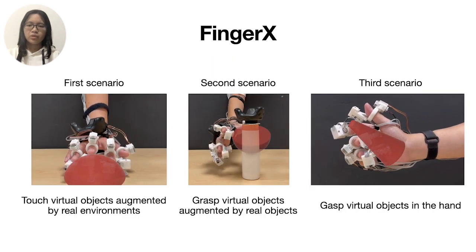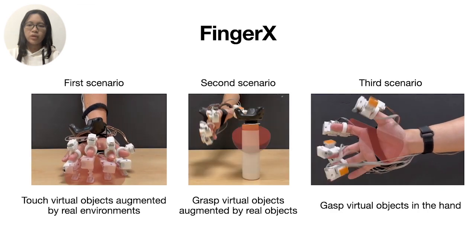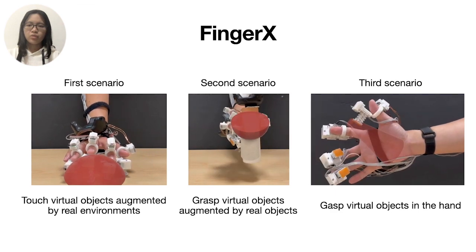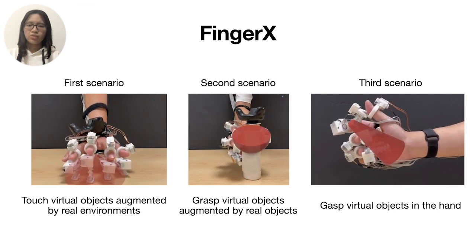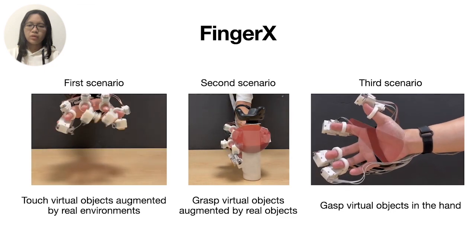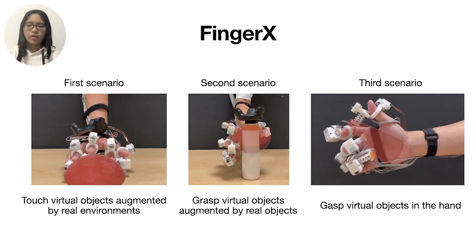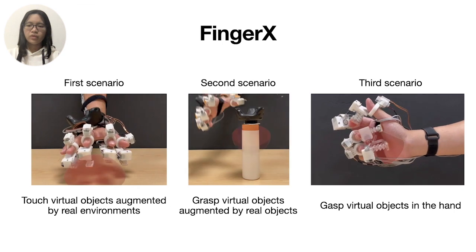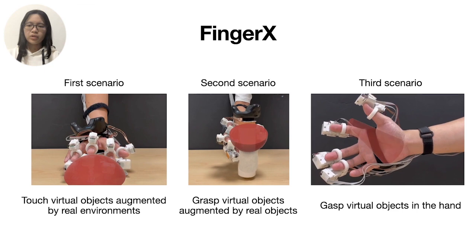Finger X enables users to interact with virtual and real objects simultaneously in three common scenarios: touching virtual objects augmented by real environments such as a desk; grasping virtual objects augmented by real objects such as a bottle; and grasping virtual objects in the hand. The user's fingers penetrate the virtual object and touch the real object or hand first, then feel the virtual objects growing during the extension period, and finally perceive the shape.